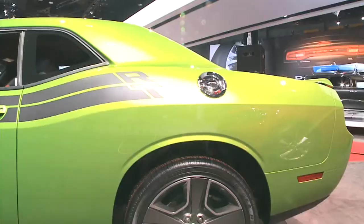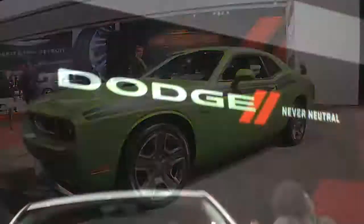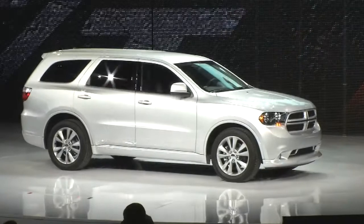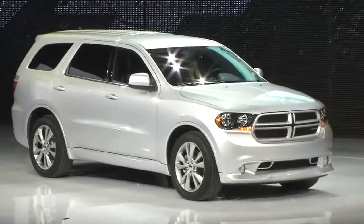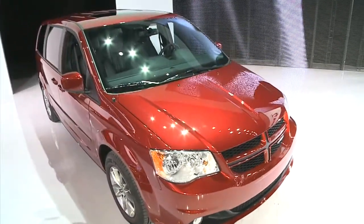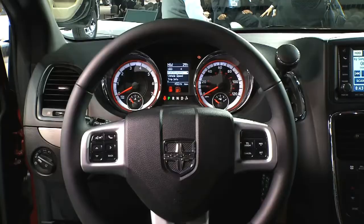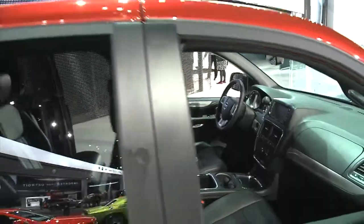Dodge got a chance to roll out their RT lineup. RT stands for road and track. They have the Durango, which was a contender for North American truck of the year. But the one I love is the Grand Caravan — this was the first minivan, 26 years ago. I like to call it the man van now — RT, all black leather, big gauges on the inside, and all the amenities to get the family around.